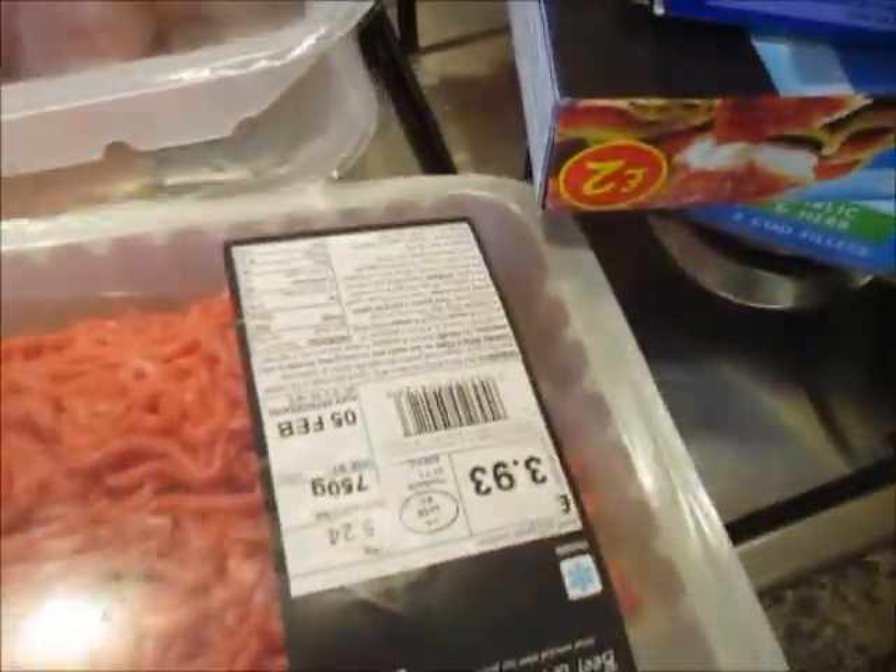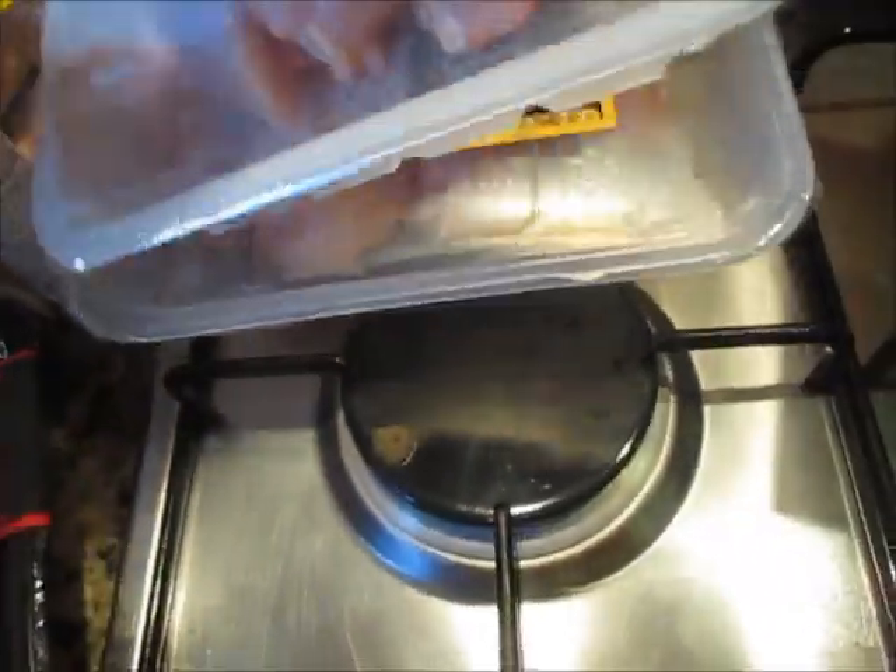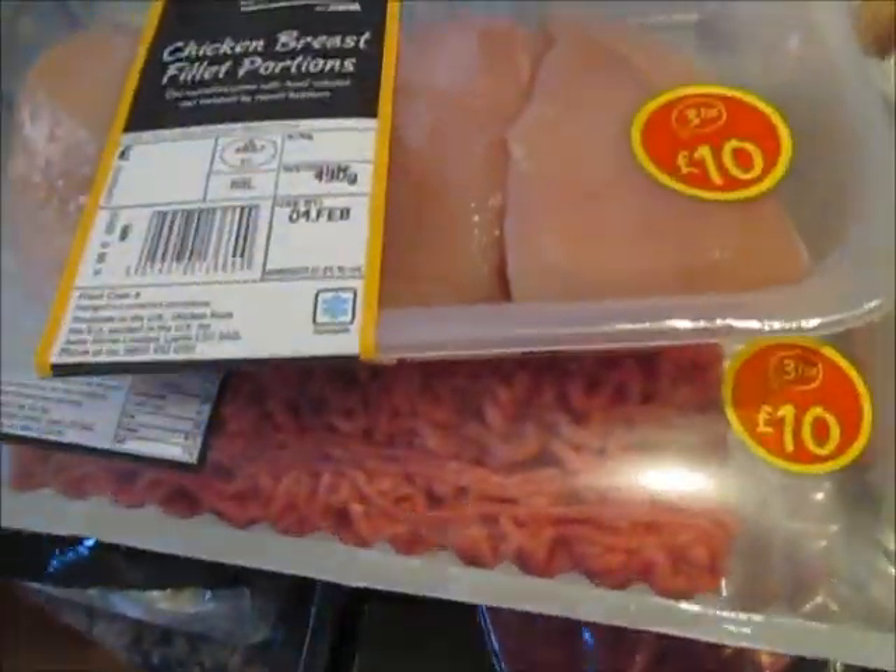I've got some more of those, two bags of Braeburn apples, and a little tub of blueberries. I've got some beef and pork mince, and two packs of chicken breast fillet portions.